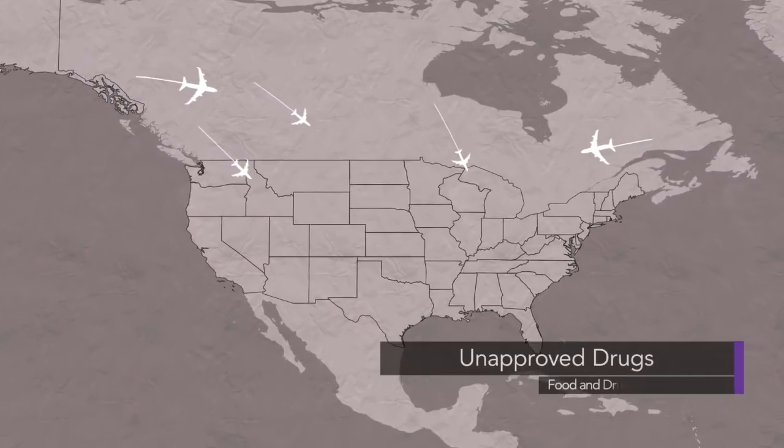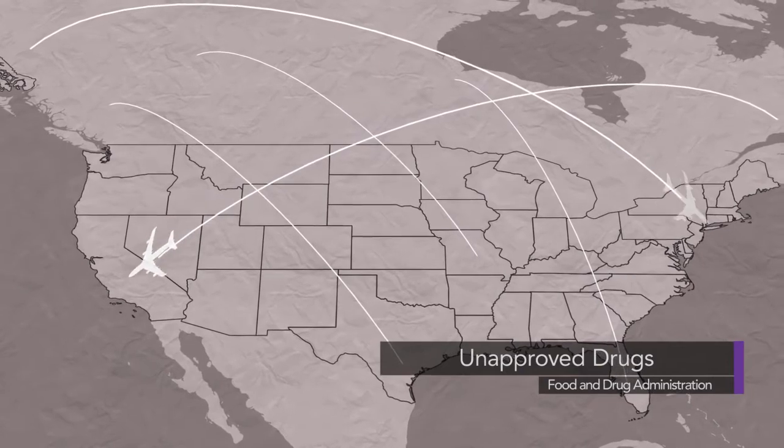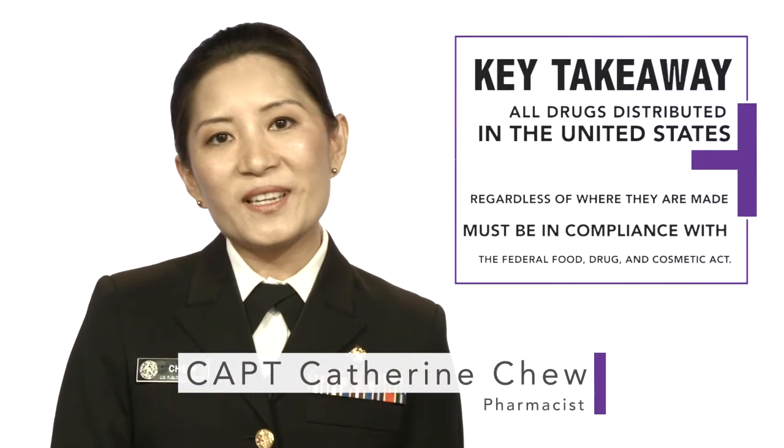FDA can only evaluate the quality of drugs in legal commerce. FDA does not oversee the manufacturing of drugs that are being distributed illegally in the United States, including drugs that are imported or illegally enter into the U.S. These medicines may not be safe or effective, may present health risks, and FDA cannot ensure the safety of medicine from these sources.